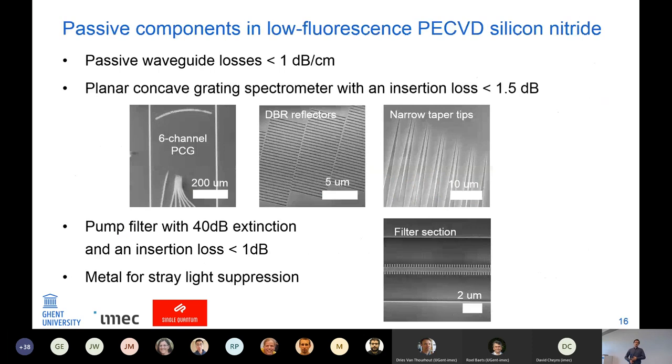I was also using silicon nitride photonics, mostly processed in-house in our cleanroom. The reason for using low-fluorescence material is that if you want to work with quantum emitters you don't want signal from your waveguide that you can't distinguish from the quantum dot emission. With our in-house platform I achieved waveguide losses below 1 dB per centimeter and fabricated spectrometers with insertion loss below 1.5 dB. The design uses planar concave gratings with DBR reflectors. Another important passive component is the pump filter.